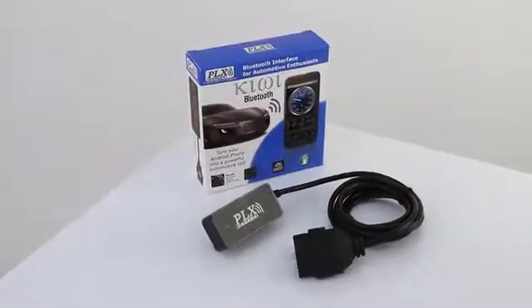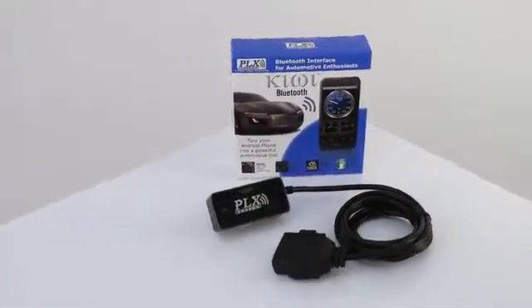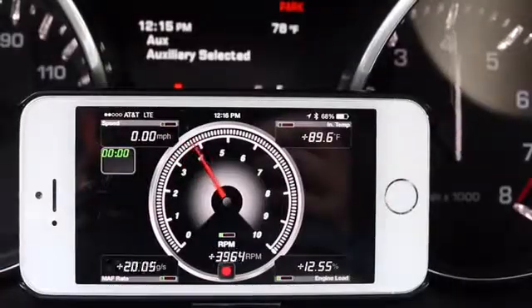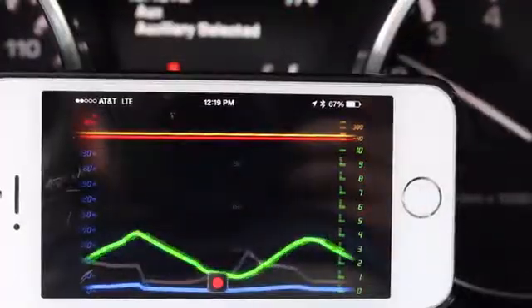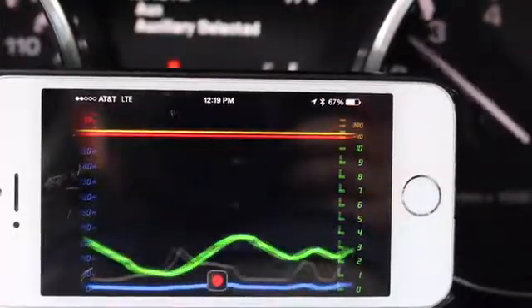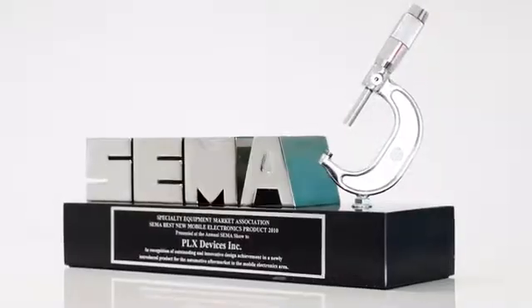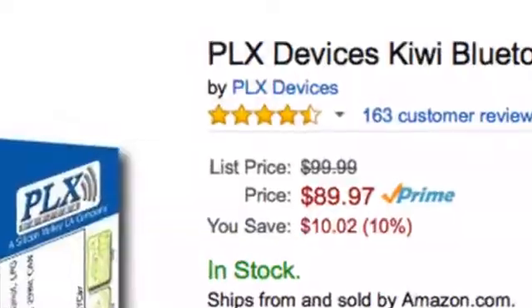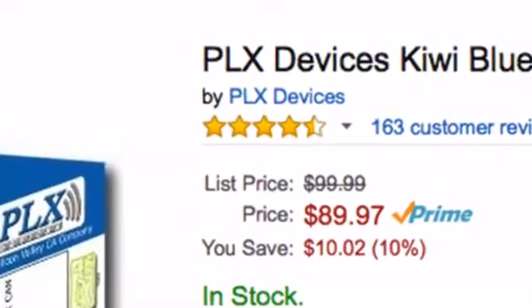Six years ago we introduced the Kiwi, the world's first OBD2 to smartphone interface. This wireless adapter allowed drivers to easily communicate with their engine, and the world took notice. Kiwi earned Popular Mechanics Editor's Choice Award, SEMA's Best New Mobile Electronics Accessory, and customers gave Kiwi 4.5 stars on Amazon.